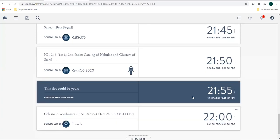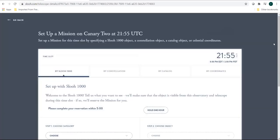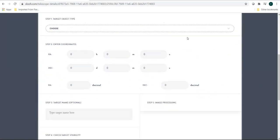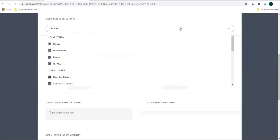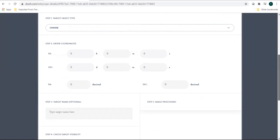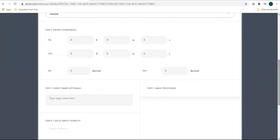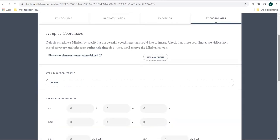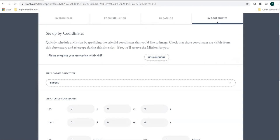There is one more option: you can book a target with the help of providing the coordinates of the object. You can provide the RA and Dec of the object and then book the observation slot. Choose the category, type in the coordinates — you can type them in the original formats or convert RA and Dec into degree values. Type the name of the object, then check the visibility. If visible, it will give you the filter options — select preview and then confirm your mission.